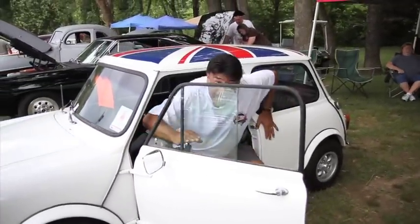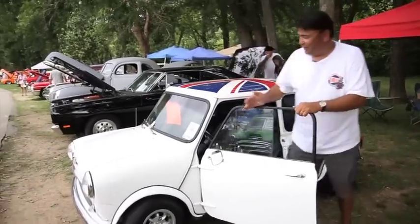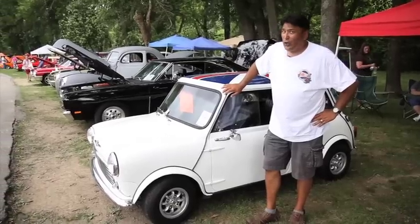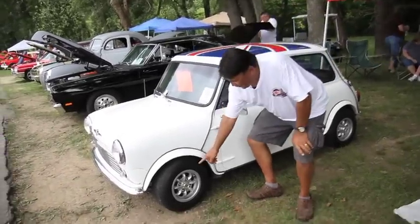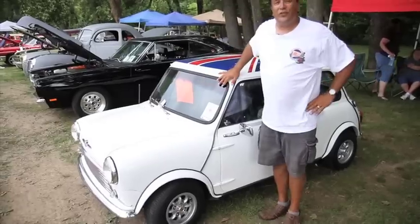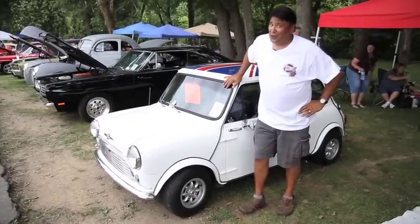They gave me a golf cart to get around here at the event. I guess I forgot where it was, and I accidentally got in this little mini here. It ain't a whole lot bigger than that golf cart — check out these wheels, they're only 10 inches in diameter. I've seen golf carts with bigger wheels than that. And under the hood there's a little three-cylinder engine. I don't know if I'd want to take this thing on a very long trip.